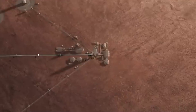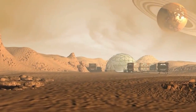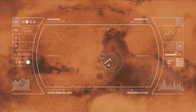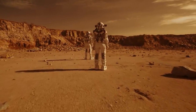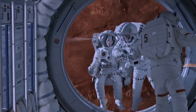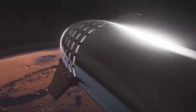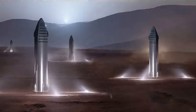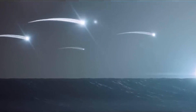However, the question of who should control the planet and its resources has been contentious. Some argue that Mars should be a shared resource for all humanity, while others say that the first people to colonize the planet should have the right to claim ownership. This debate has spurred discussions about the ethics and politics of space exploration and colonization. Despite the challenges, the possibility of terraforming Mars represents an exciting step forward in our ability to explore and colonize other planets.